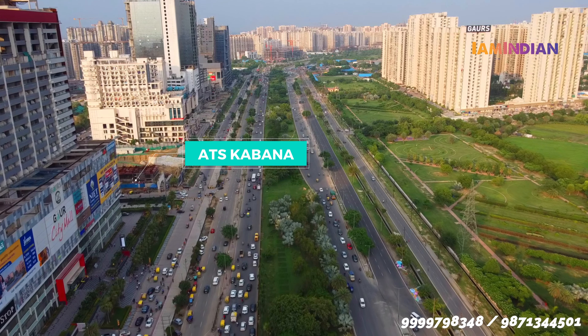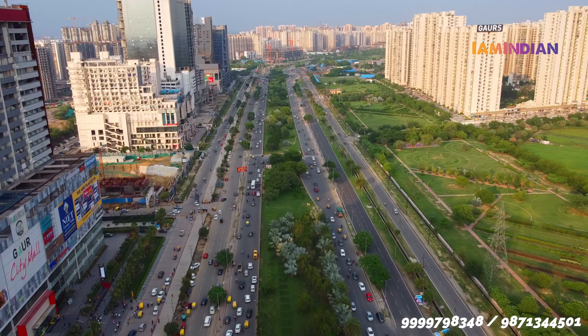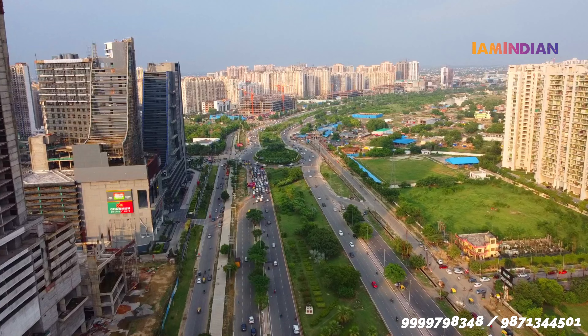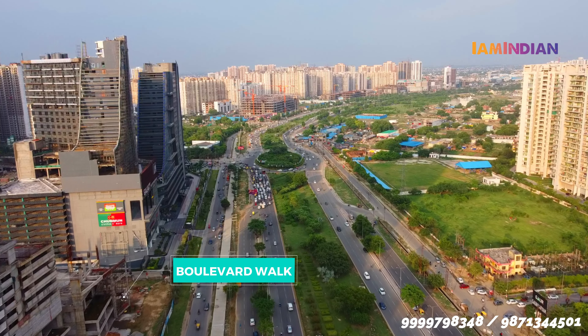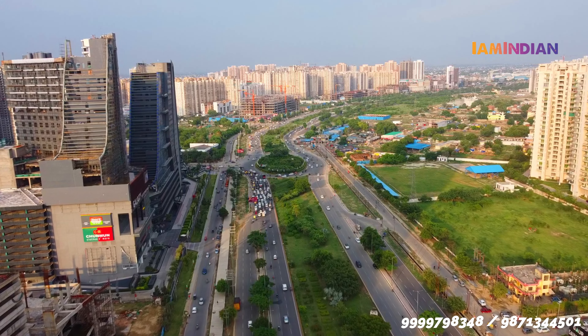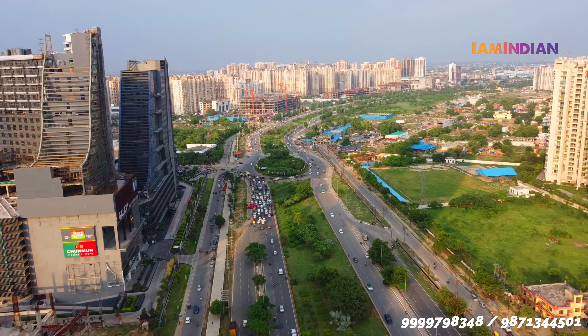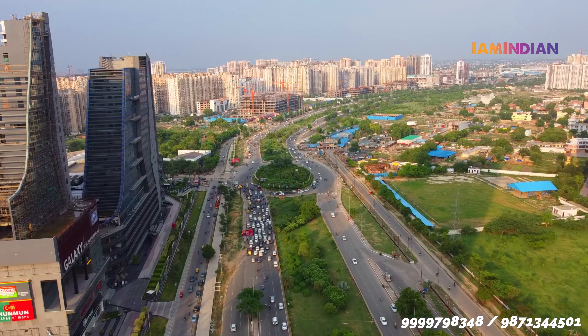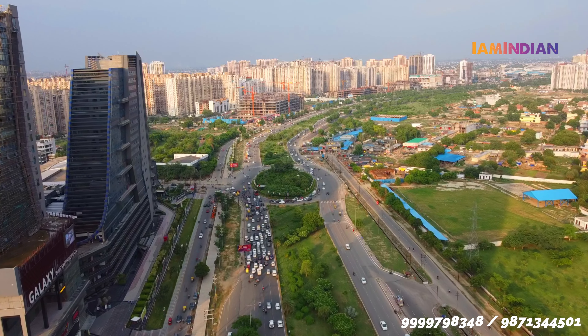Office setup के लिए यहाँ पर जाते हैं तो आपके पास जो भी options हैं, वो या तो under construction हैं, या फिर price बहुत ज़्यादा है, या फिर wait period बहुत ज़्यादा है, और reliable developers नहीं हैं। But अगर आप एक reliable developer के साथ ready to move in के option जाते हैं, जहाँ पर payment में भी flexibility मिल जाए, then this video is for you guys।